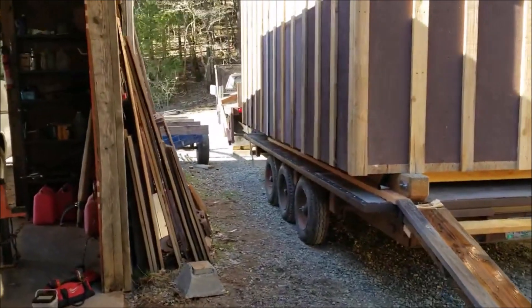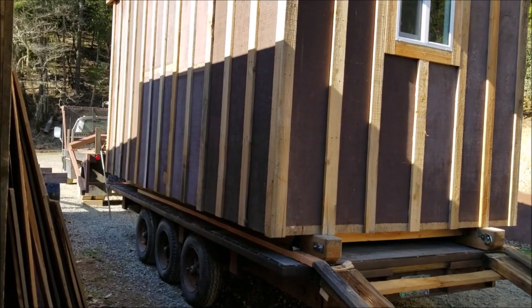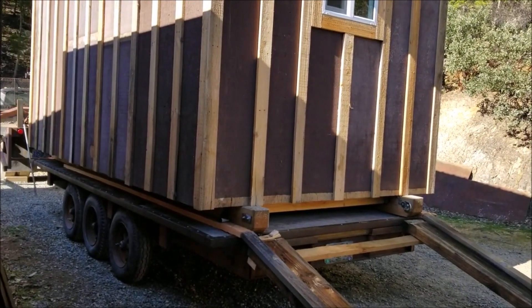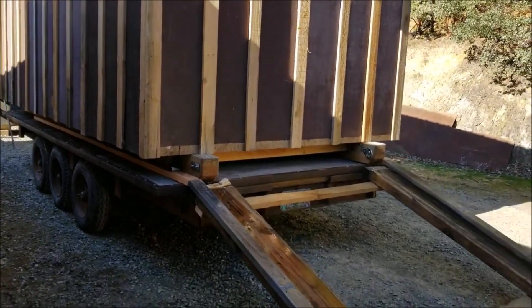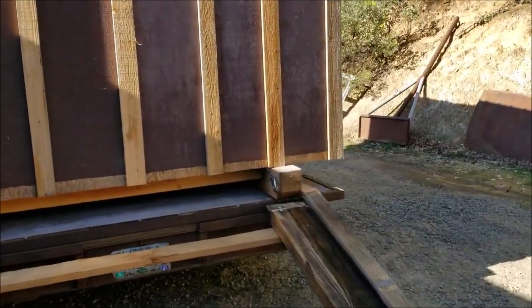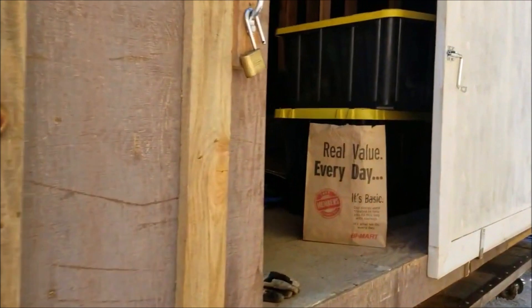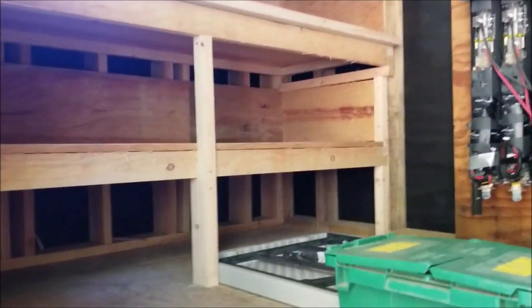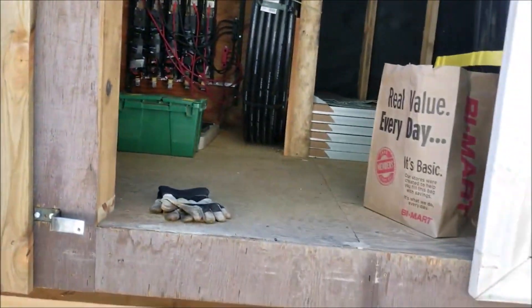This shed is a lot lighter because this one's got 3/8 resawn siding — the other one was fur 1x12s. This one's got 3/4 inch plywood on the floor, and the other one had inch and an eighth. And this one is 2x6 — that's right, because we were going to insulate it someday. So it's probably a couple hundred to 500 pounds lighter. I'll know when I run across the scale.